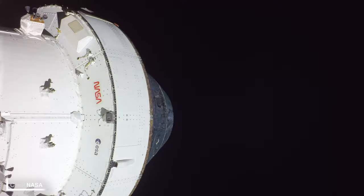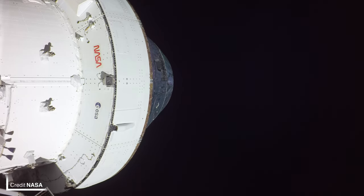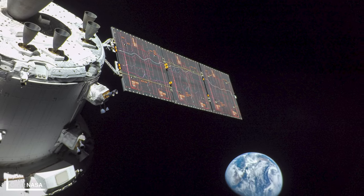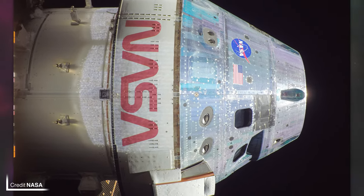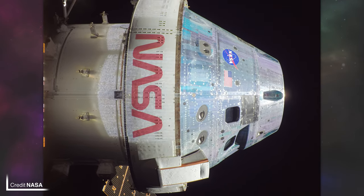If you want a full rundown of the mission including the CubeSats which hitched a ride and where Orion will splash down on Earth, make sure to check out my Artemis 1 special which was published just after the launch on Wednesday — that's linked in the corner. These stunning images were captured by the cameras on the ends of the service module solar panels, and it finally gives us the ability to see a modern crew-rated spacecraft heading to a destination no human has visited since 1972. This capability to have these high-definition selfies taken and sent back to Earth is just incredible.